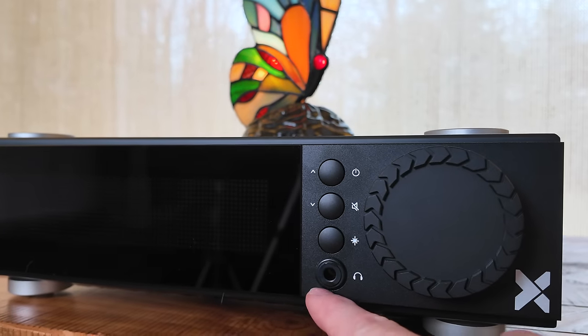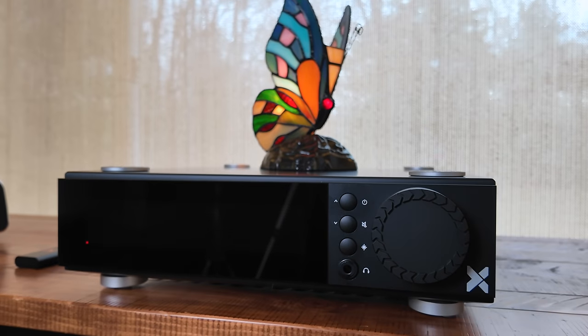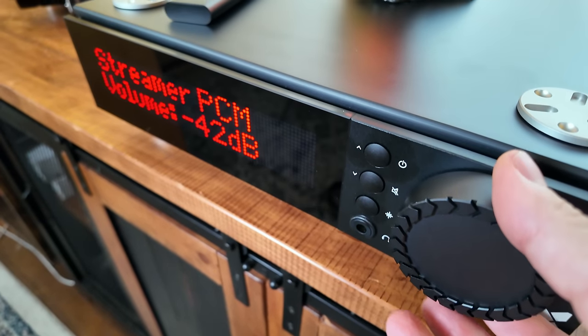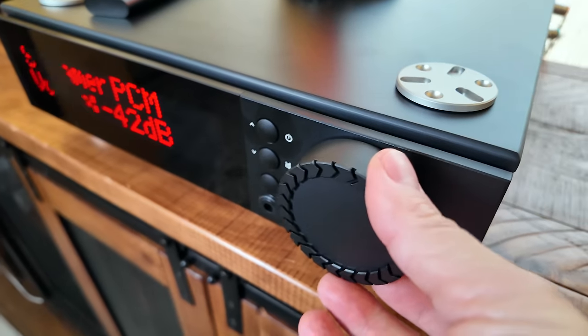The Forte 1 also includes a Class A headphone amp. The headphone amp sounded way better to me than expected — it provided a warm, rich, full, fluid experience with headphones well under a grand. Trickle-down is good because it means people like us can get something special for a lot less money. And that's what Audio Group of Denmark is trying to do here — bring more people into the brand, have more people experience their sound, their vibe. And I think that's going to happen because this is a steal of a deal of an integrated amp.